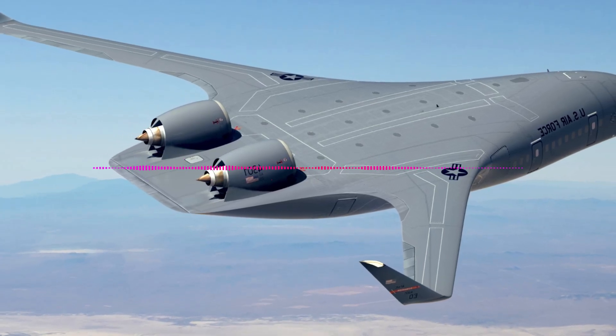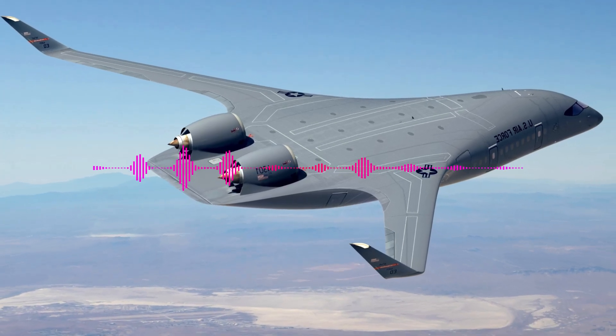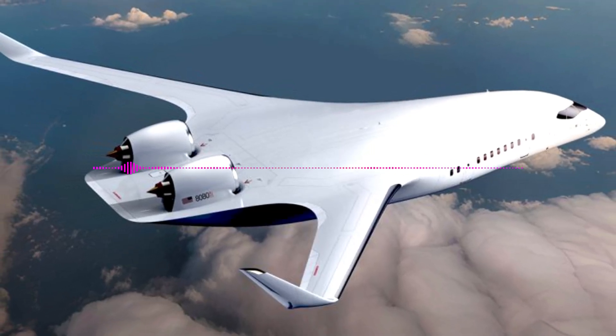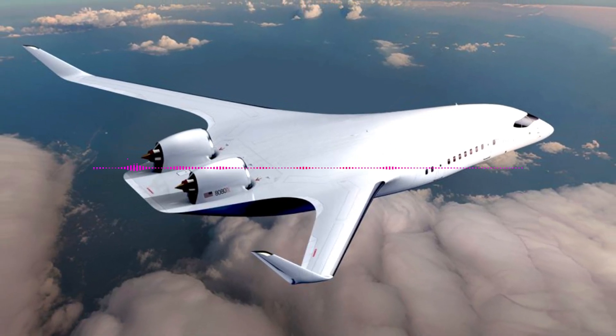In parallel with the Pathfinder tests, another company, Northrop Grumman, which is also involved in this program, plans to begin production of a full-size prototype in 2026. Production will be carried out at the facilities of the Scaled Composites Division.